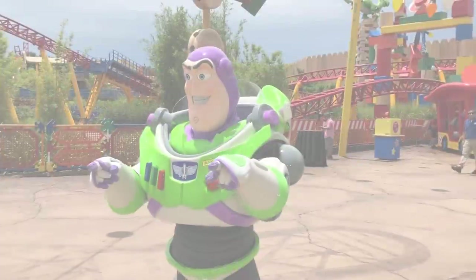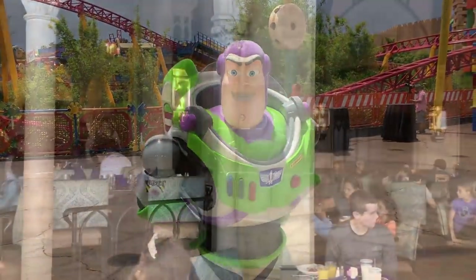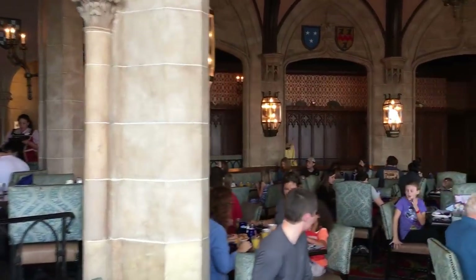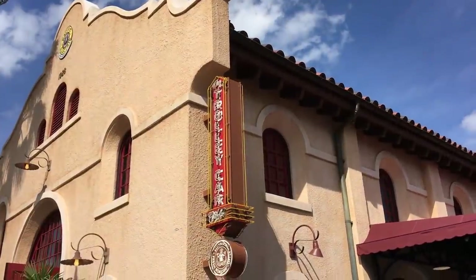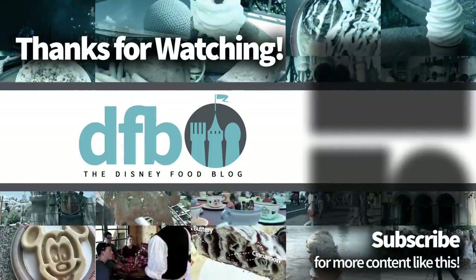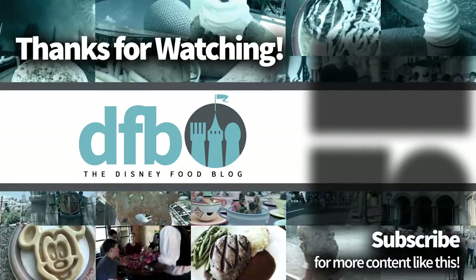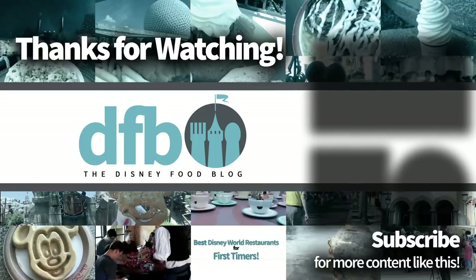So I will get off my soapbox now, my friends. Hopefully that helps you to plan your trip to make sure you get everything done that you want to get done. There's a lot of good information there, but like I said, that last little bit is probably the biggest deal. As always, I thank you for listening and watching. This is AJ for Disney Food Blog, and we'll see you real soon.